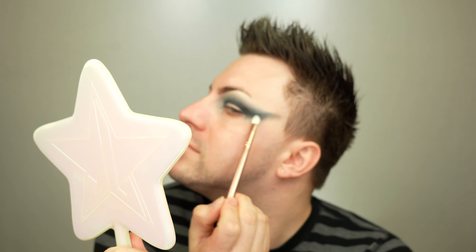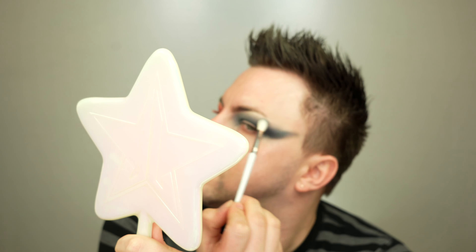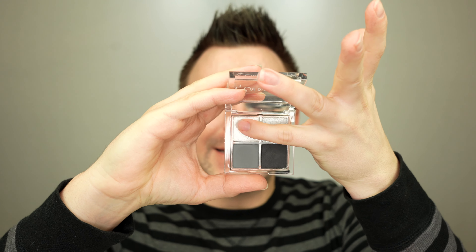Now for the darker shade, which is black — it's Instant Classic. What an appropriate name for a black. And now for the absolute best part of this entire look: the silver shimmer. The silver is called Dime Piece and the white is Replay.